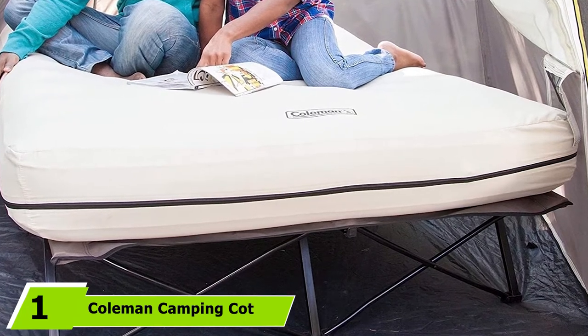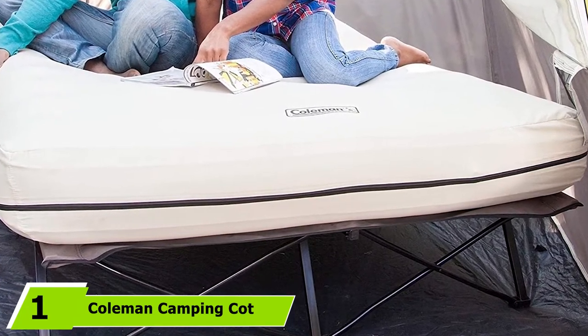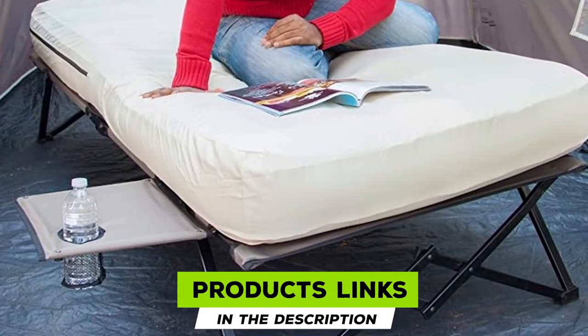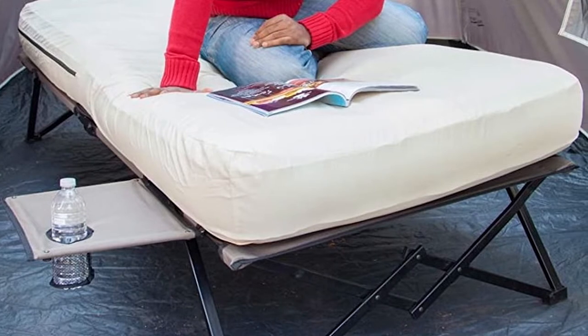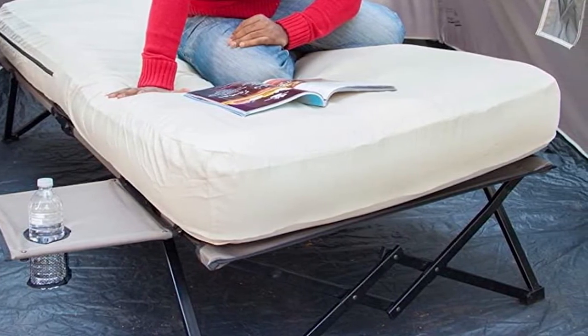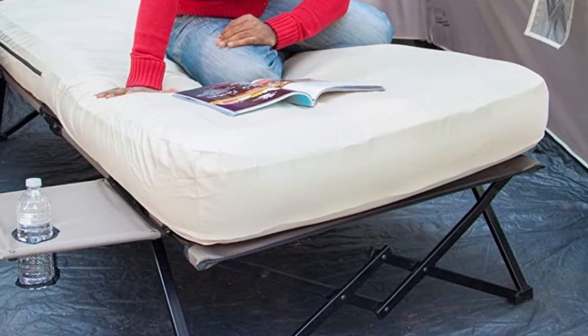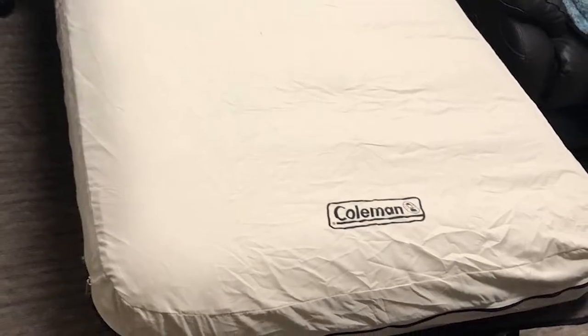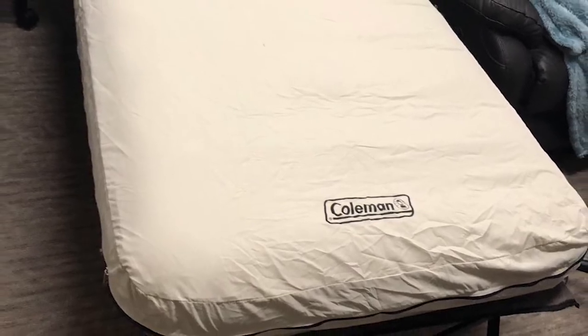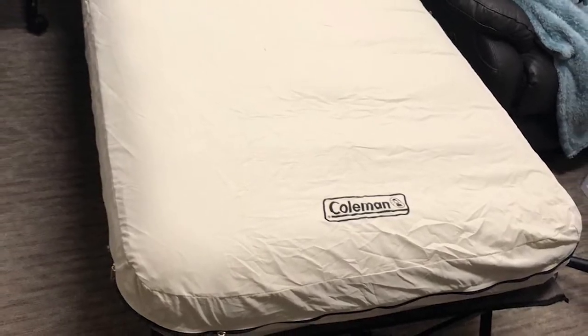At the first position of our list, we have the Coleman Camping Cot. Sure, camping is fun, but just because you want to be close to nature doesn't mean you need to be close to the ground. If it's comfort you're worried about, the Coleman Camping Cot air mattress and pump combo is your best bet. This deluxe cot sits off the ground and offers elevated sleeping support, so you don't have to worry about rocks or uneven ground. Having a built-in sleeping pad mattress is a nice add-on.